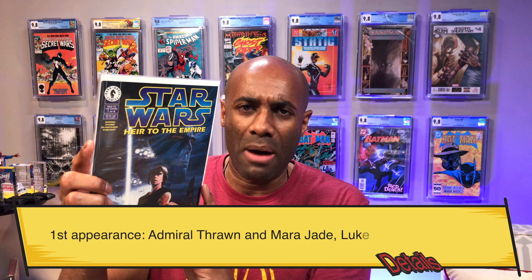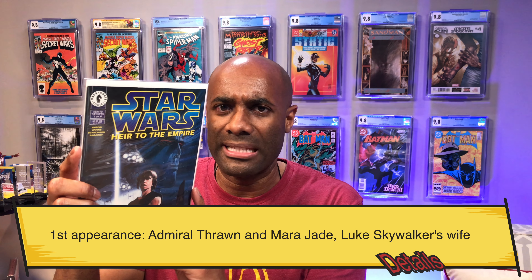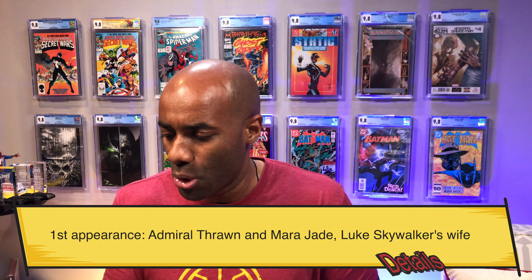Speaking of hot, I was able to find maybe three copies of Heir to the Empire issue number one. I believe this is the first full appearance of Admiral Thrawn, and there are some rumors about him potentially appearing in a Disney Plus show, so we'll see whether those rumors pan out. I may have already sent one copy to CGC, but this was another copy that had been sitting on the shelf for a while.